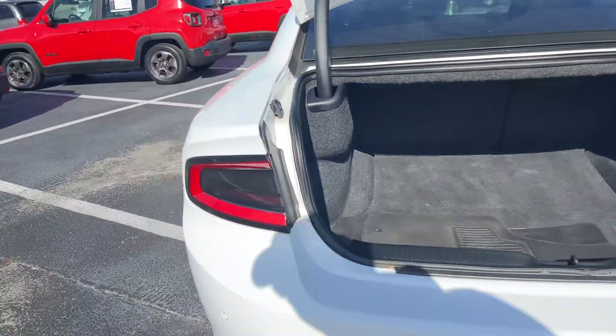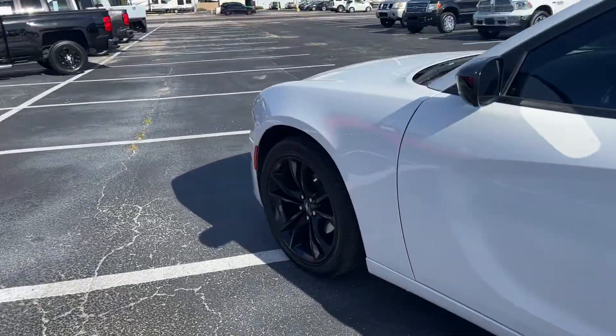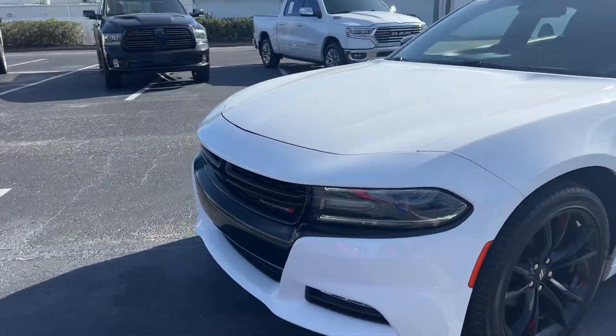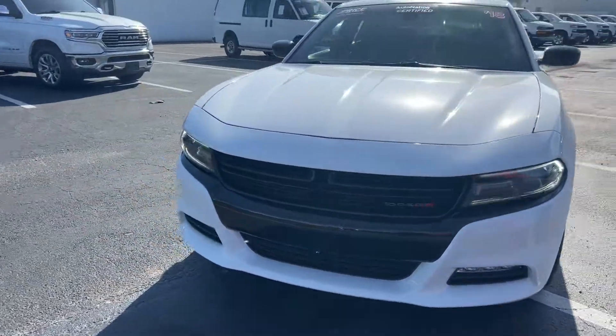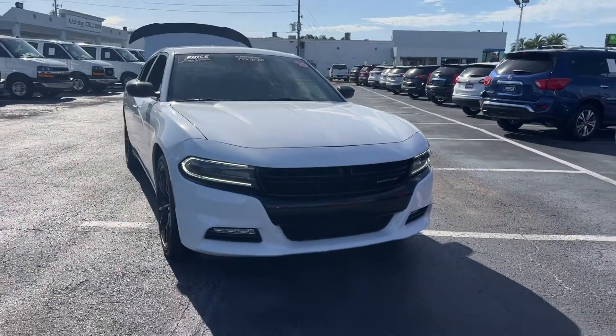The rear seats fold down for additional storage. This vehicle is powered by a 3.6 liter 6-cylinder engine, and like all pre-owned vehicles at AutoNation Chevrolet, it has a 5-day, 250-mile money back guarantee.